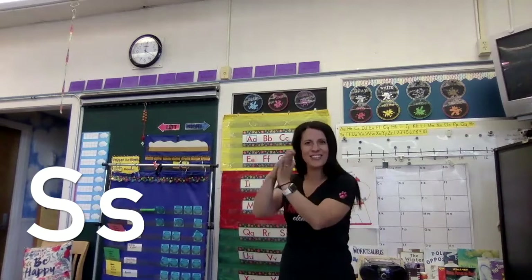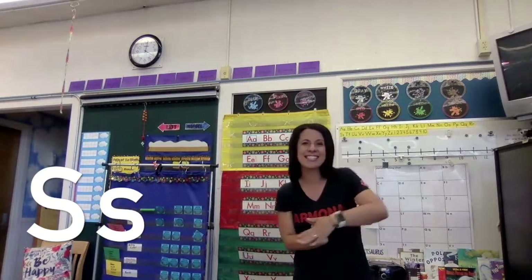Now we're going to pretend we are a snake. Are you ready? S says 'ss' as in snake. S says 'ss.' Good job, friends.